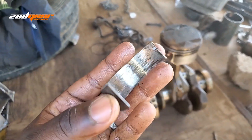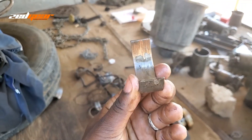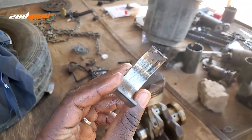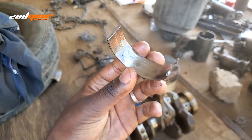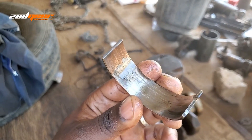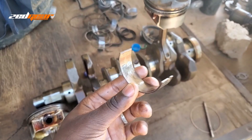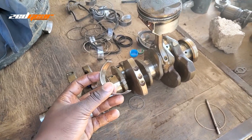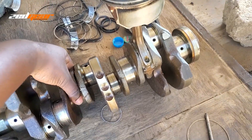Another situation is just general wear and tear. If your car has very high mileage, these things are not designed to last forever. There are some engines where bearings can go for hundreds of thousands of miles, but general wear and tear does happen and they can eventually start to fail and cause rod knock on your engine.